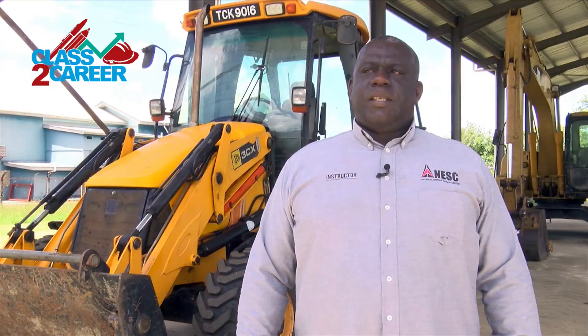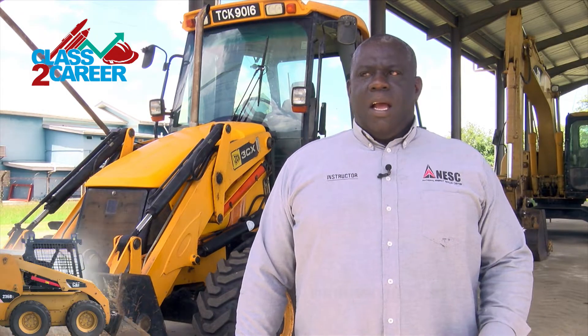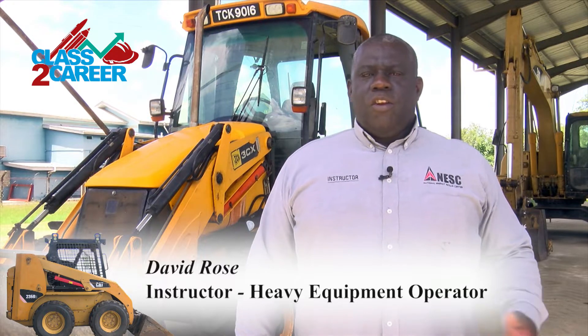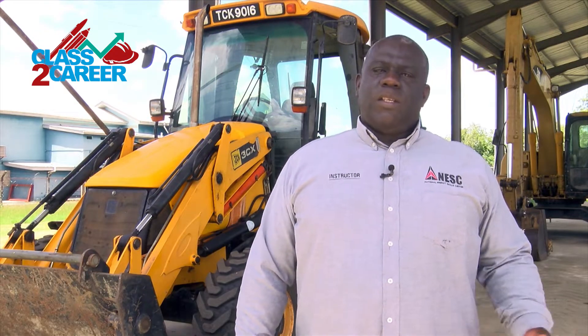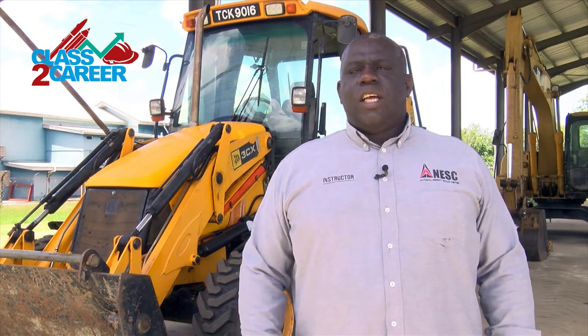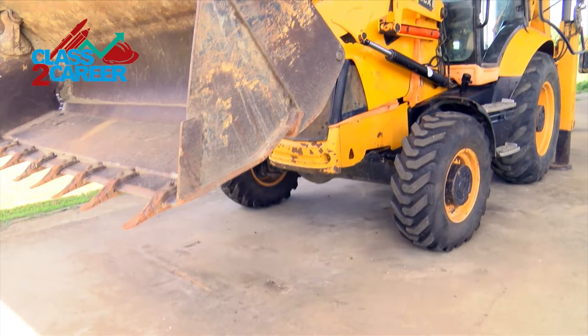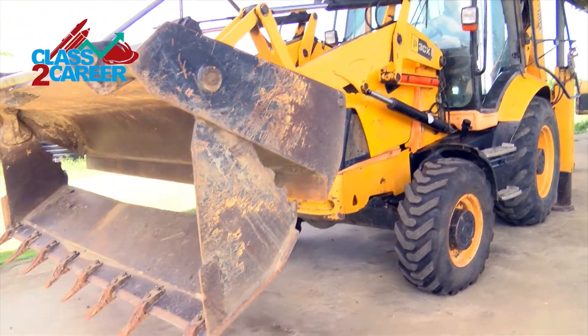We teach the basics of how to safely operate heavy pieces of equipment in the construction or industry sector in a safe manner. The course consists of 280 hours, and in that time we teach the safe operation of these heavy equipment machines.